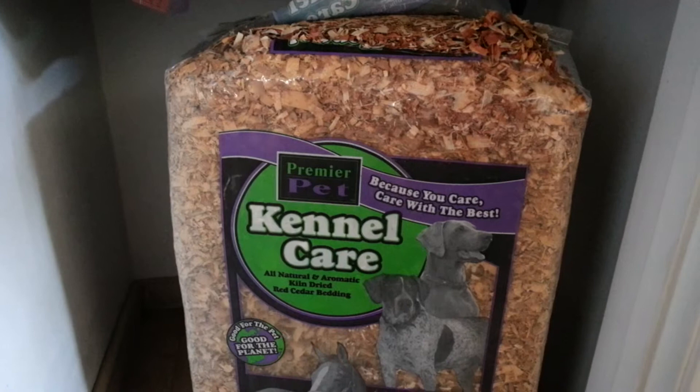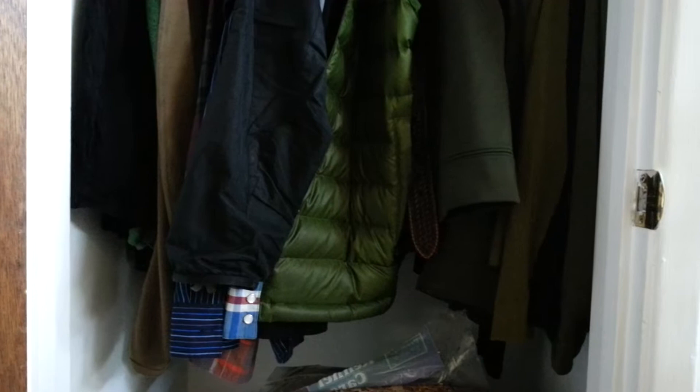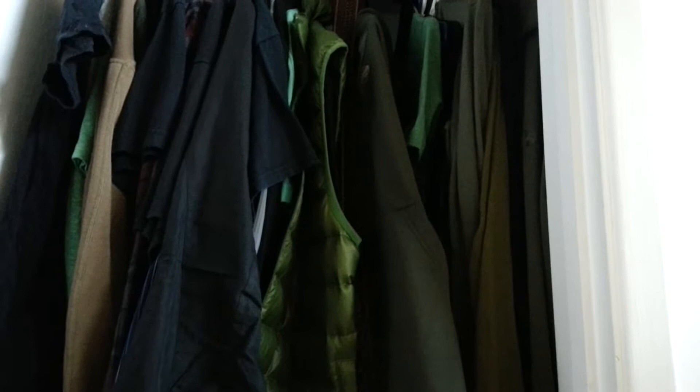Hey YouTube, this is the extremely right-wing Mexican in California, and today we are trying something new. These are cedar shavings from the feed store, and the reason they're here — and the reason I'm in my closet — is, no I'm not a Narnian, I'm literally in my closet.